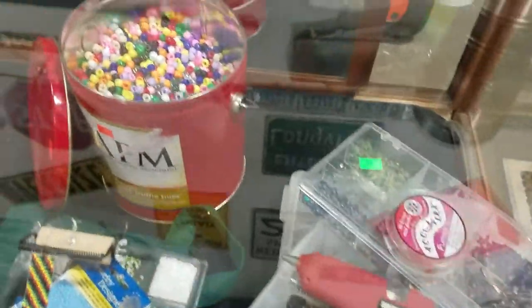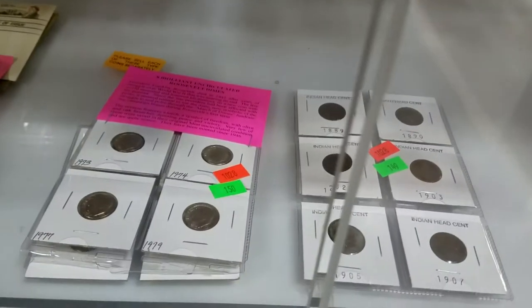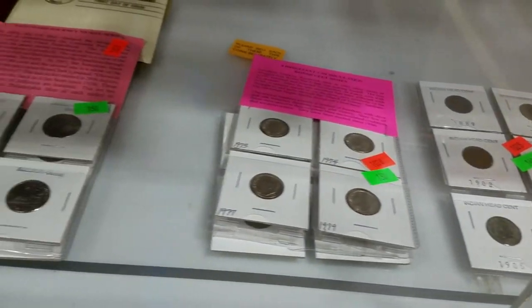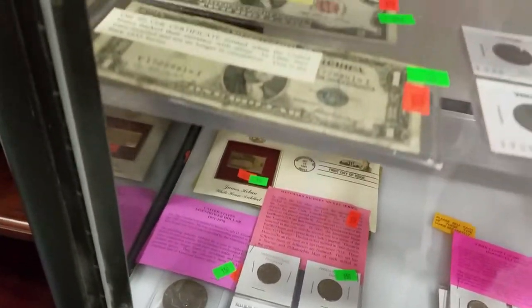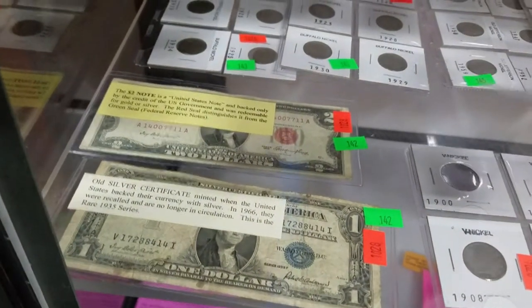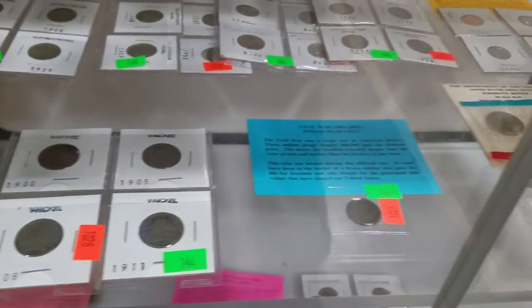Hot glue gun — look at all these beads, there are probably millions there. And we have some collectible coins: Indian head cents, Roosevelt dimes, Westward Journey nickels, Eisenhower dollars, silver certificates, red seal $2 notes, buffalo nickels, antique V nickels.